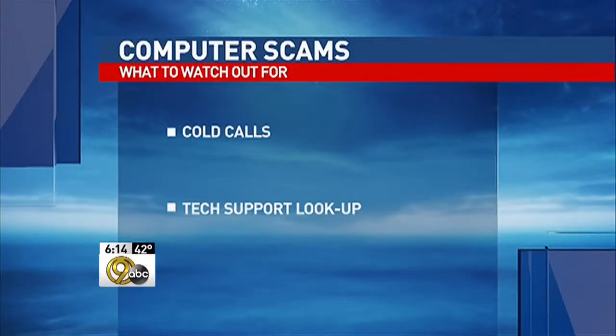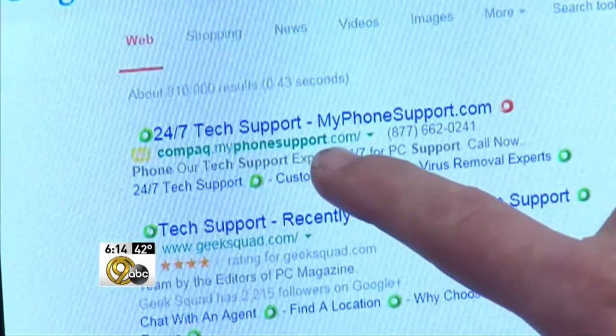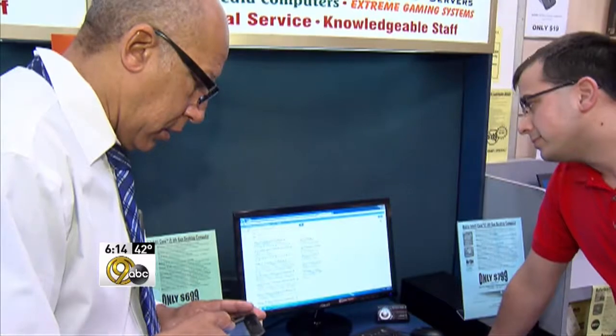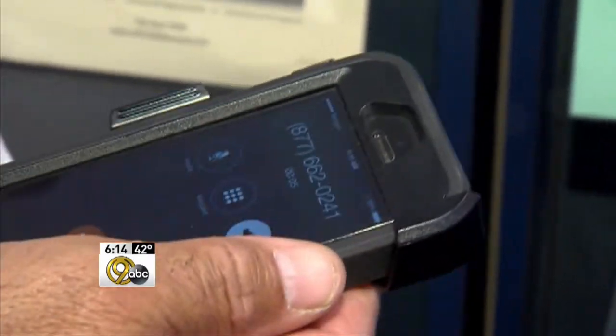The other scam involves tech support lookup. That's when you look up technical support for your computer on the Internet, but you don't check the web address of who you're looking up. Using a phony Compaq computer problem, I called one of the addresses thinking I was contacting Compaq, which is an HP company now. When I asked if they were Compaq, they responded: 'We are my phone support company and we can support all, all time.'